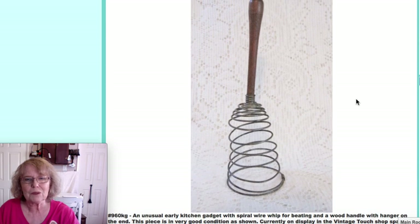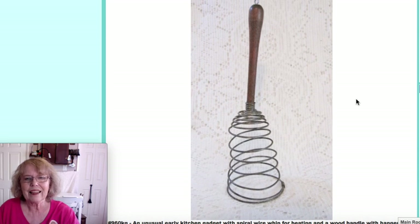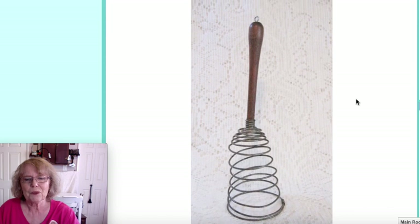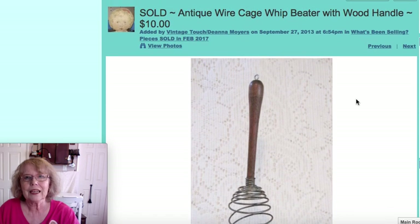Another beater — this one looks more like a bed spring style — with a wood handle. Another way to whip up your batter. That one did sell for $10.